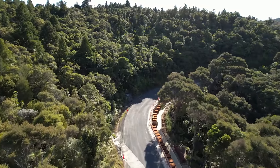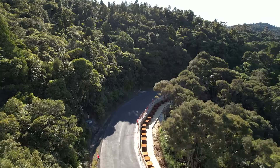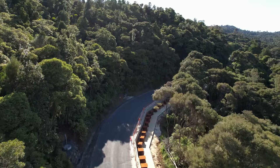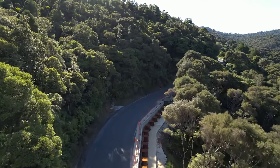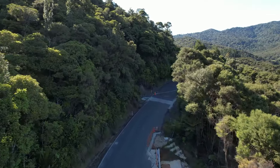Starting at the northernmost slips A1 and A2 combined, you can see here the casings installed ready for permanent piles. These slips will be one of the last sites to be repaired as we complete the slip sites further up the hill and start to exit the gorge.